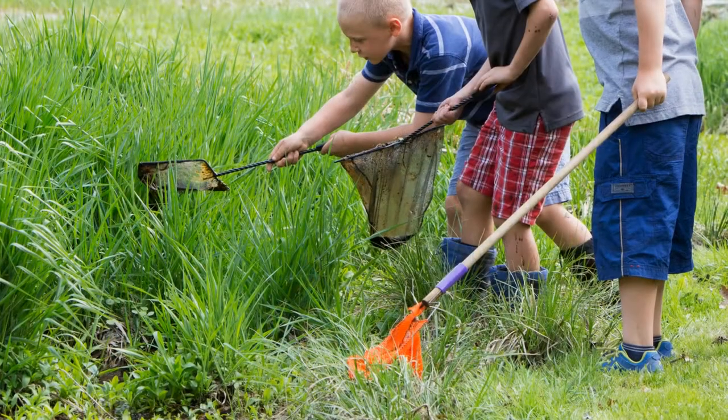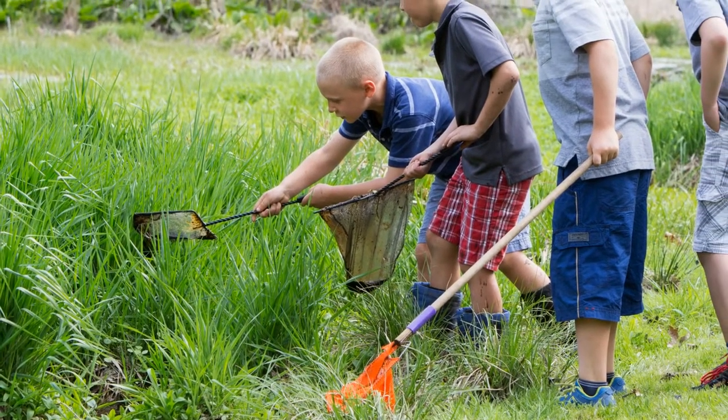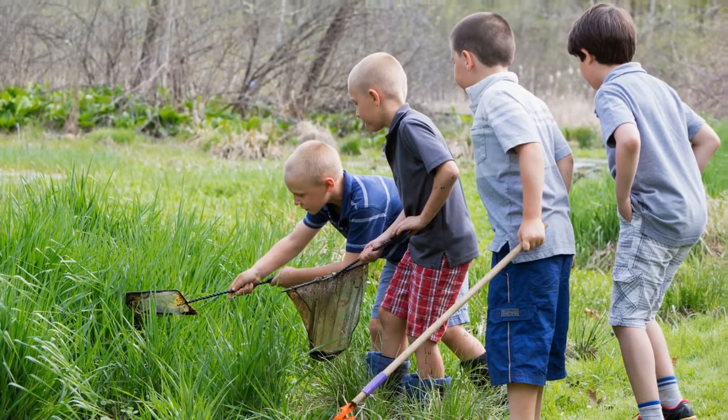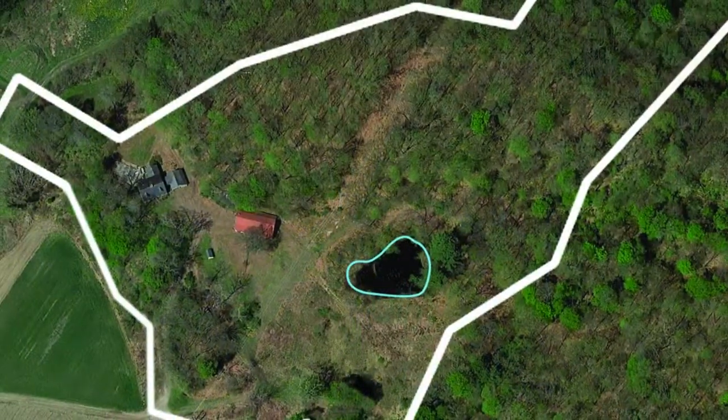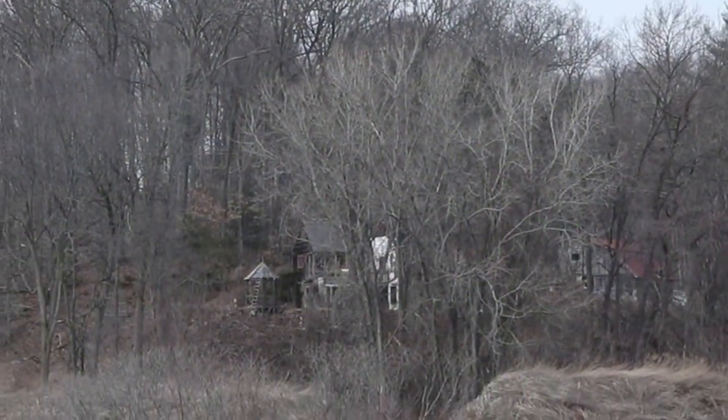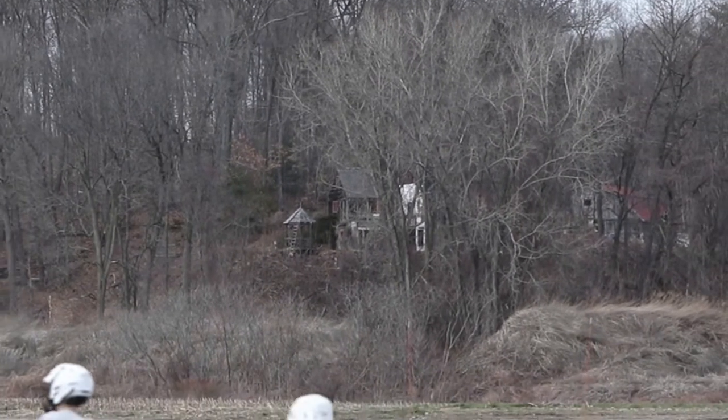Having a home here adds to the feeling of Pine Hill being a giant backyard for all of us to play in and appreciate. That's what Pine Hill adds to Bement — it widens our opportunities for exploration, wonder, celebration, and achievement, all in our own backyard.